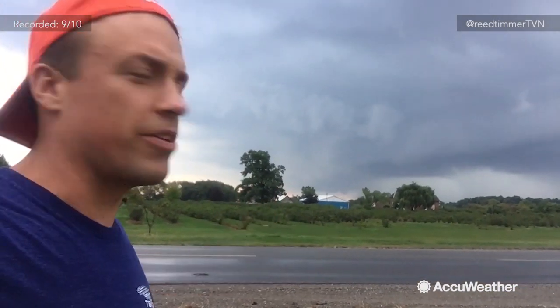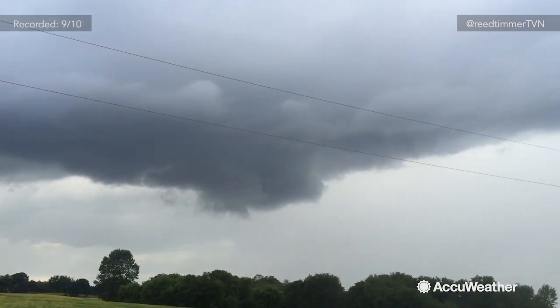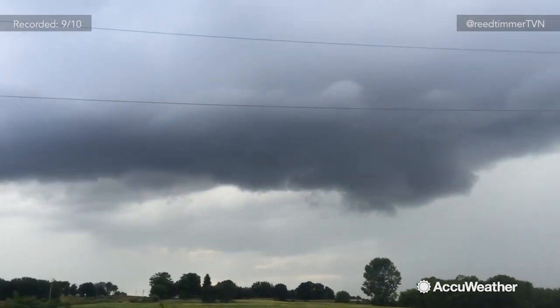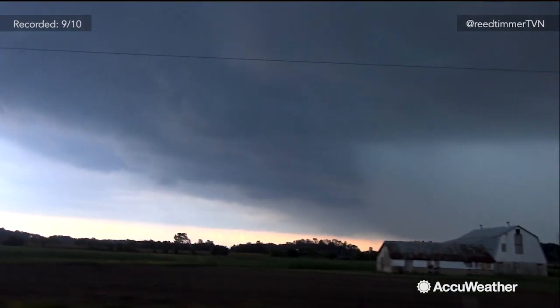That's the updraft base right there, and as it's approaching, it's in a strongly sheared environment. The low-level jet just above the ground is about 40 knots, and the wind near the surface is almost calm, so there is a lot of speed shear out here.